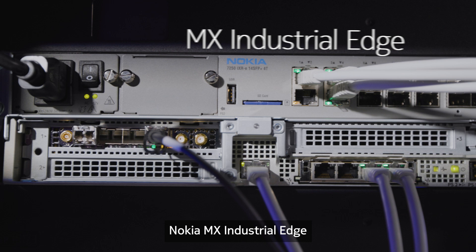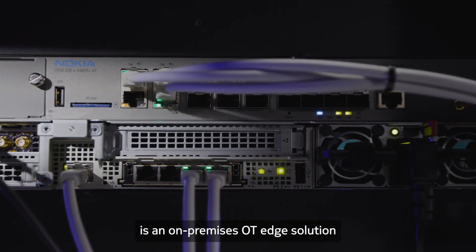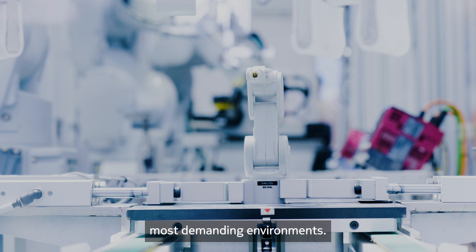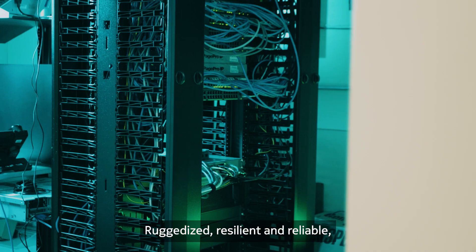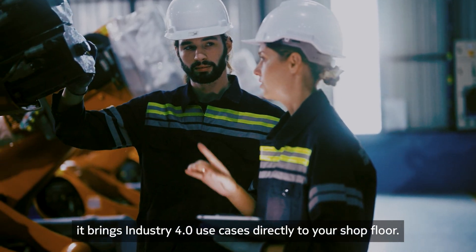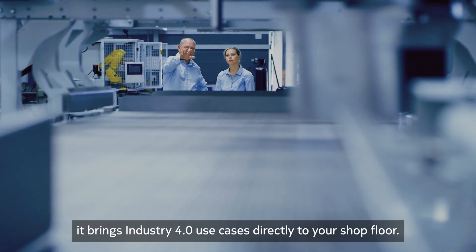Nokia MX Industrial Edge is an on-premises OT edge solution ready for deployment in even the most demanding environments. Ruggedized, resilient and reliable, it brings Industry 4.0 use cases directly to your shop floor.